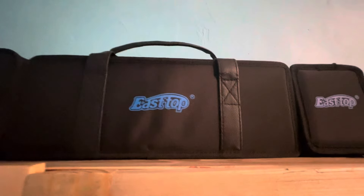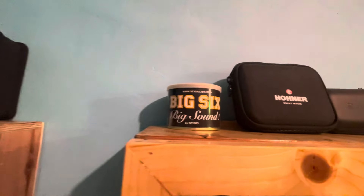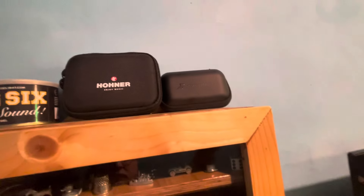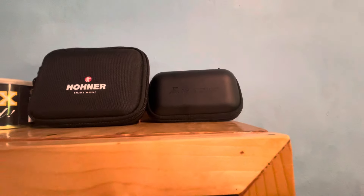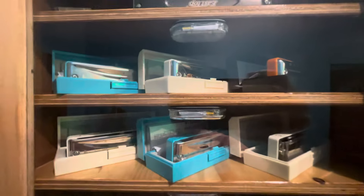A lot of you have been asking about the harmonicas. The ones I've got up top are the Piedmont Blues — a cheap but really nice set — an East Top set, another mini East Top set, a Sidell Big Six, a Hohner set, and a Suzuki with a silencer on it so you can practice without bothering people. These are the Kong Sheng ones here, and this East Top was given to me by my friend Eugene.